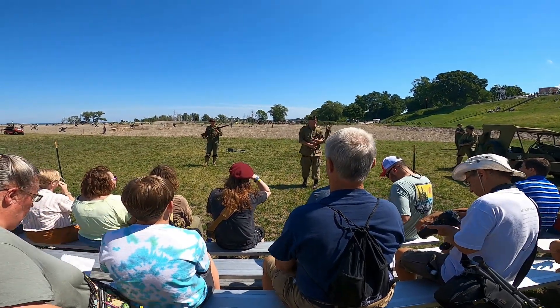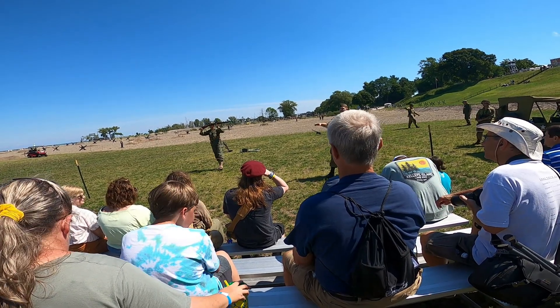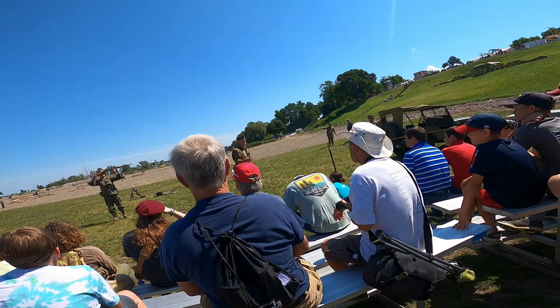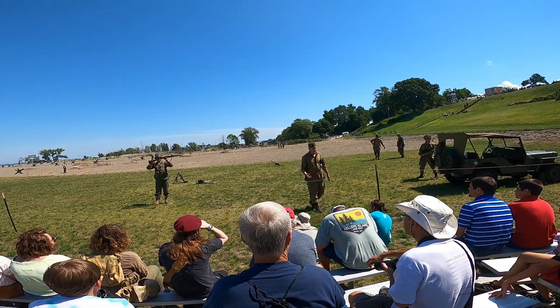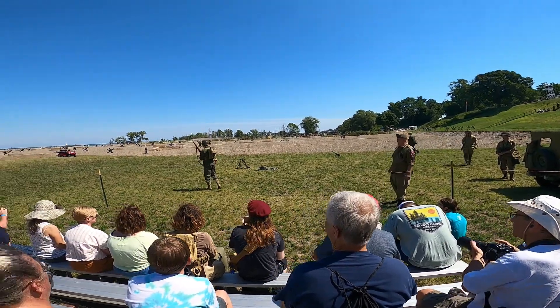But this rifle — a lot of people think that this is like an early war rifle that nobody really used. This was used heavily during the Normandy campaign. They used it for launching grenades. It was a very accurate and very reliable rifle. So we'll go ahead here and show you the capability of the 1903.